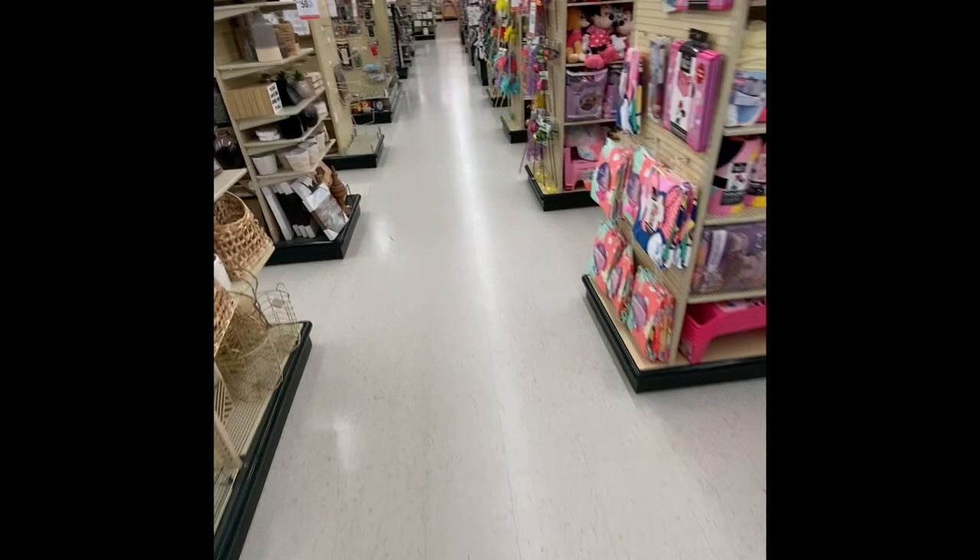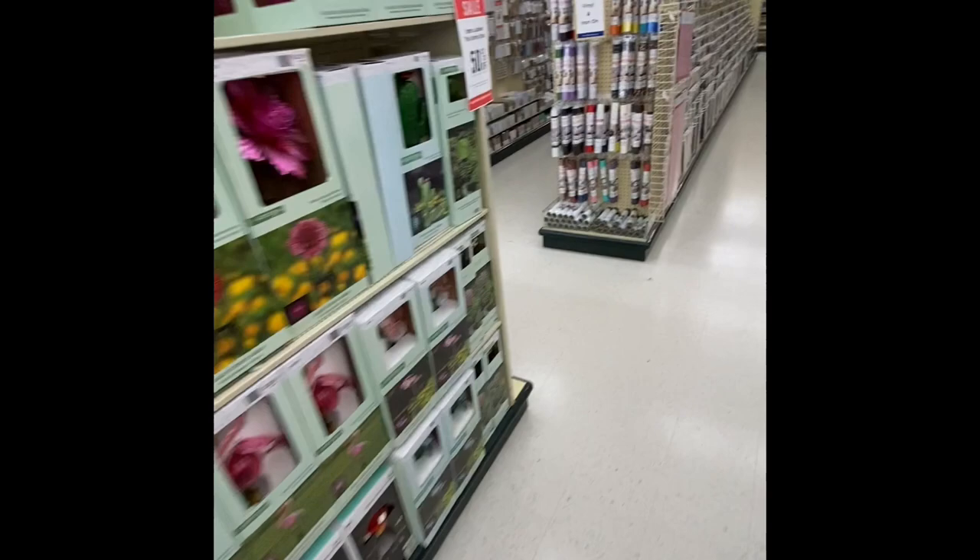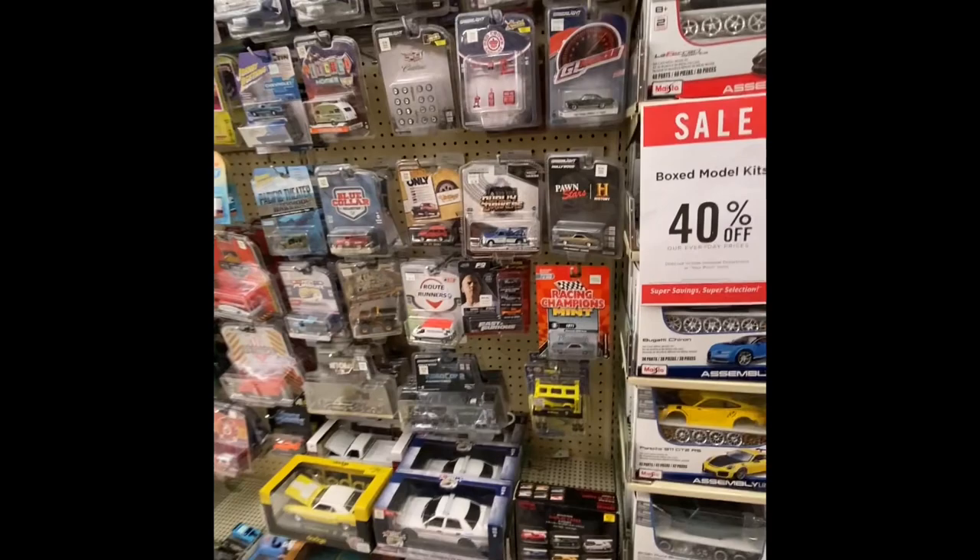Hey guys and gals, it's your guy Cool Wheels. I hope you guys are doing great today. I'm at a Hobby Lobby — I have not been to this one before. Let me find where they have the cars located and I'll see you guys in a bit.